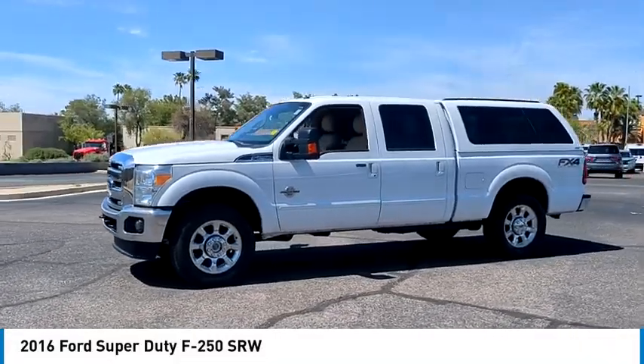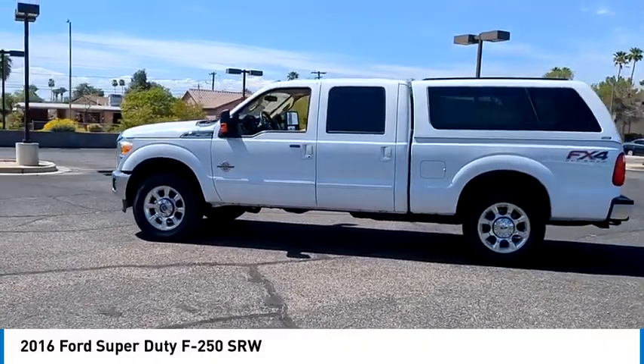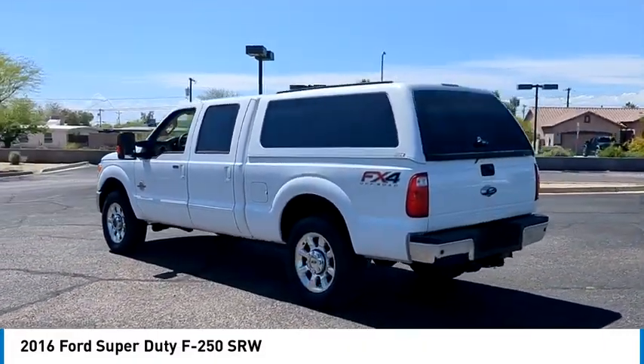Looking for the right vehicle? Check out the 2016 F-250 Super Duty. Head-to-head fuel efficiency. Head-to-head towing. Head-to-head torque.